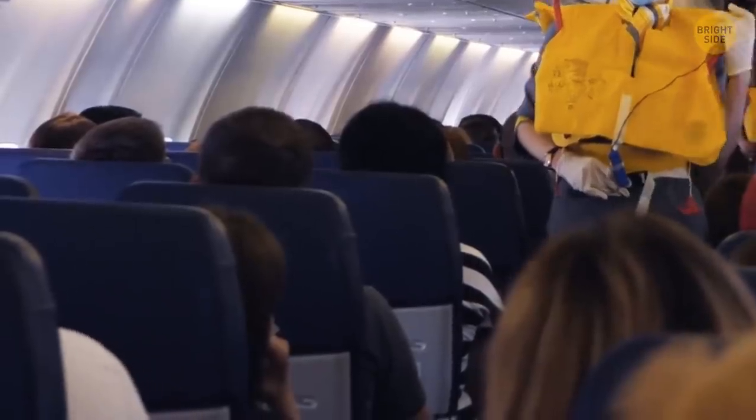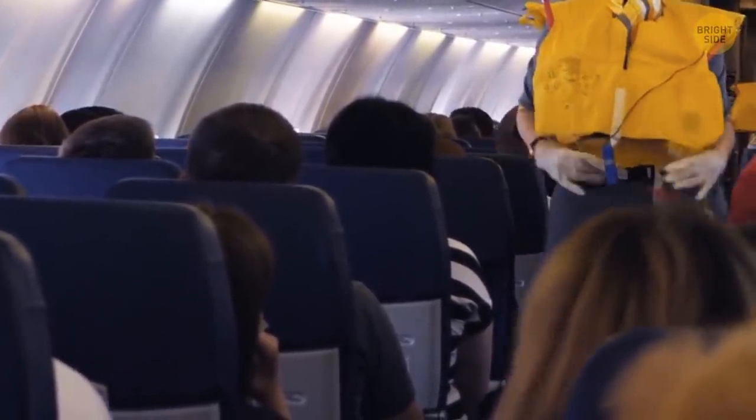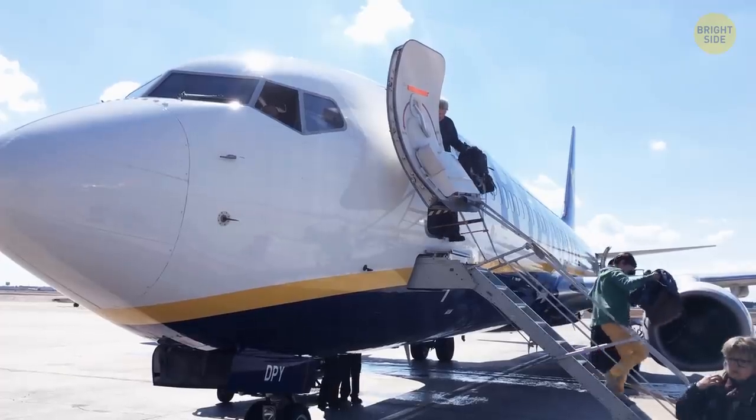The flight attendants tie ropes from the doors and through the loops for the passengers to hold on to. This way, everyone can safely get to the ground without injuries.